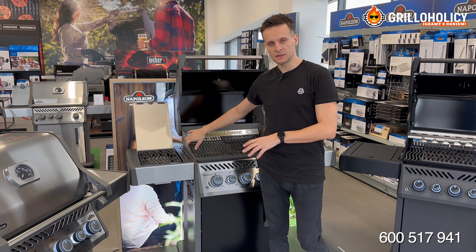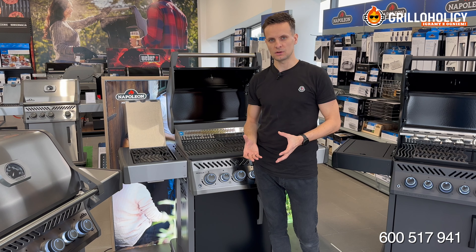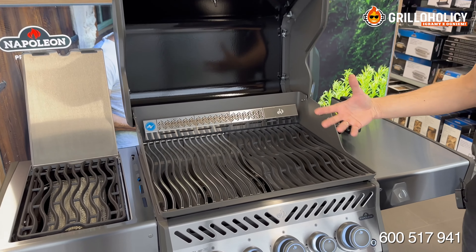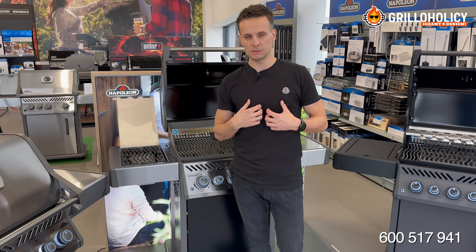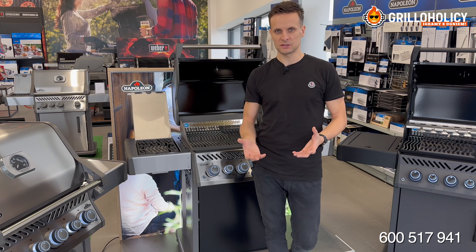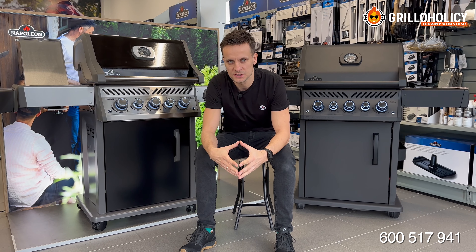Piekarnik w tej serii grilli to solidny, gruby odlew aluminium połączonego z krzemem. I właśnie dlatego piekarnik i pokrywa objęte są 15-letnią ochroną gwarancyjną. Ruszt z perspektywy modelu srebrnego i wersji Phantom to ruszt z prętów stalowych, natomiast w wersji czarnej macie do dyspozycji ruszt żeliwny. Który jest lepszy? Mnie się lepiej grilluje na ruszcie stalowym, ale powinniście brać pod uwagę wygodę użytkowania rusztu stalowego, a żeliwa jego bardzo dobre właściwości w nagrzewaniu się i oddawaniu ciepła. Jako eksperci klasyfikujemy dla Was wszystkie modele.